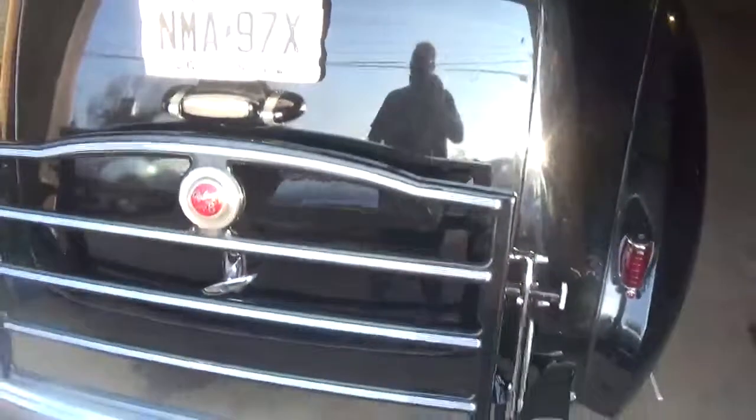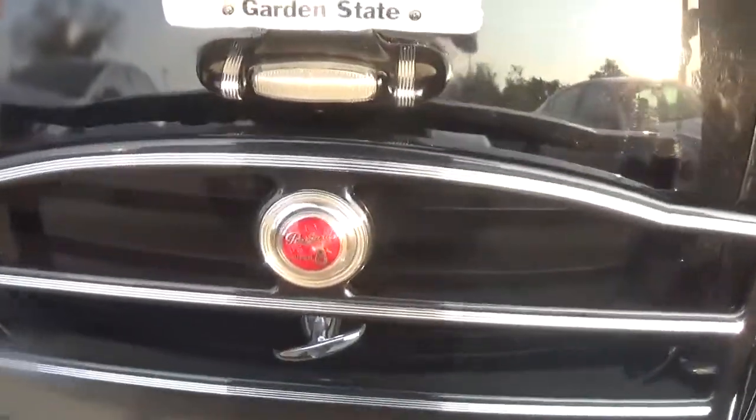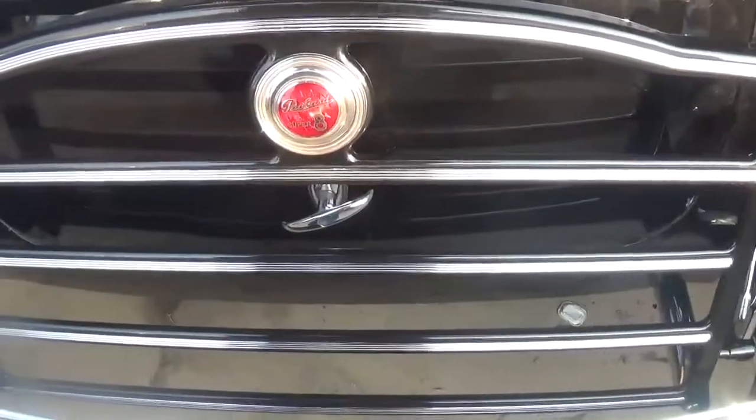Anyway, there it is. It's a very light car.